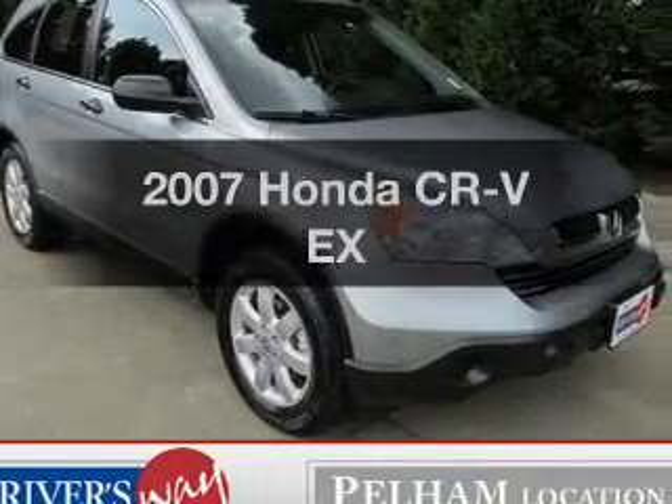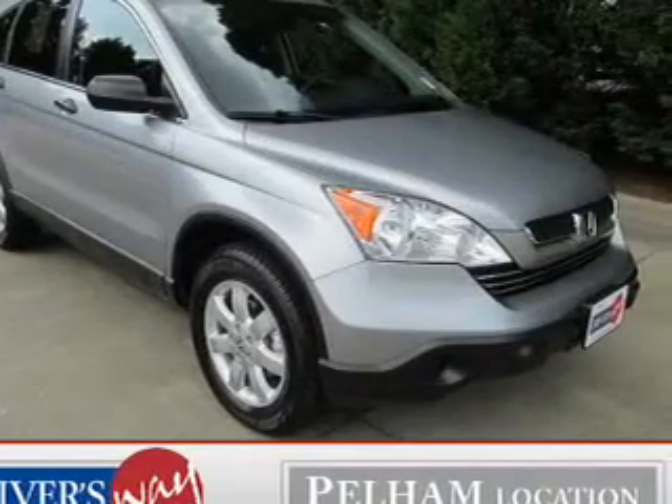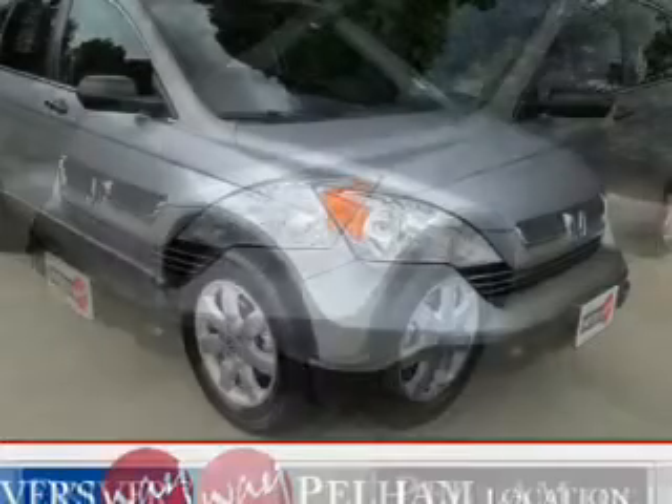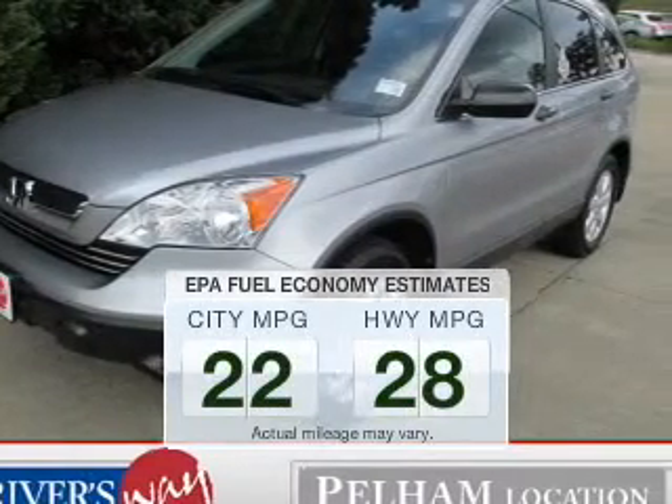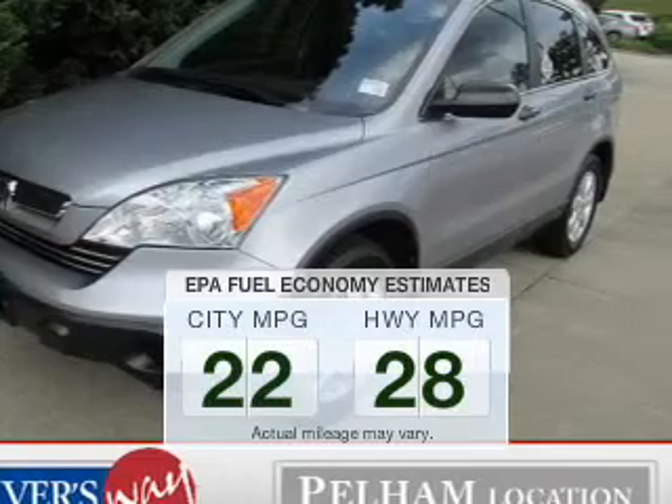Introducing the 2007 Honda CR-V. If you're looking for a first-rate auto, this one could be yours today. Low emissions and the good fuel economy offered in this vehicle are important to you and the environment.